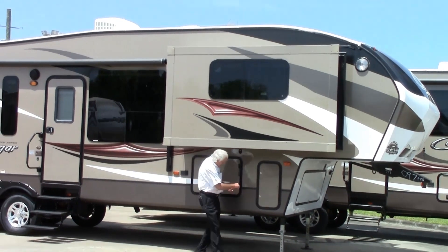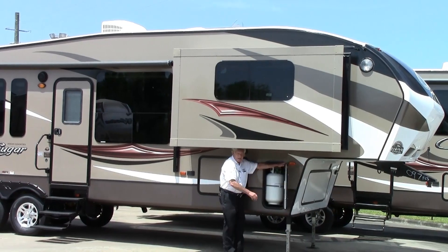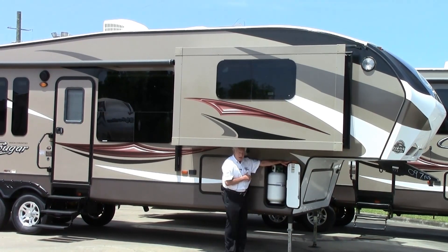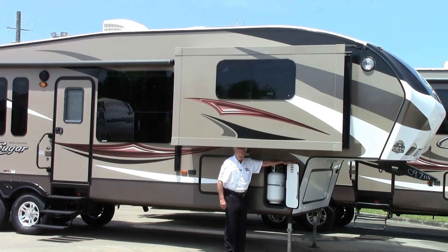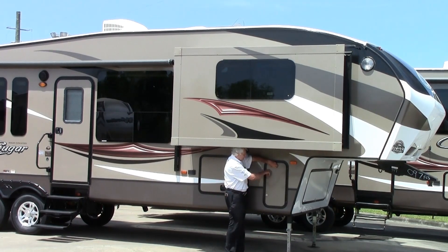It makes it very easily towed with a 3/4-ton diesel or a 3/4-ton gas. Opening up the cabinetry here you can see just one gas bottle, but on the other side there's another gas bottle. They have a semi-automatic transfer switch on them, and putting one on each side also helps with the balance of the trailer.